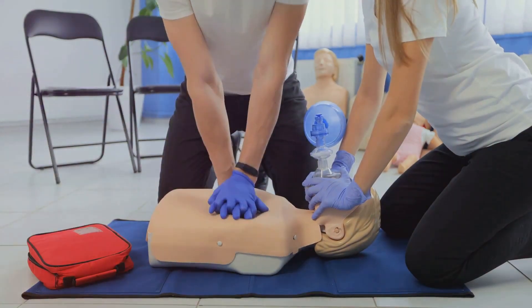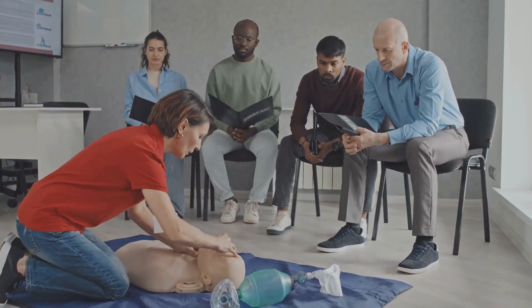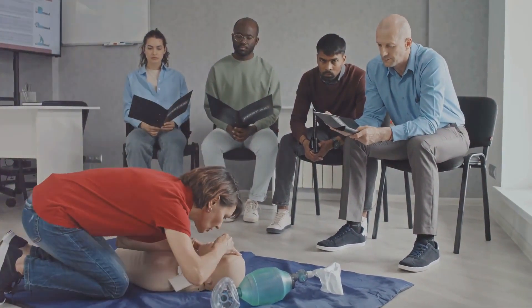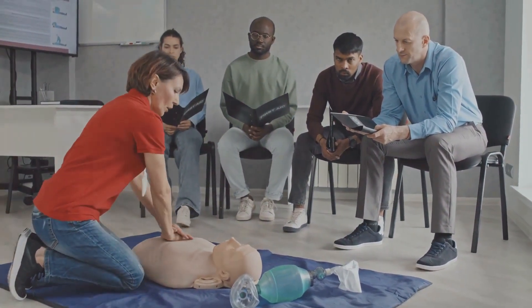Remember the tune 'Stayin' Alive' by the Bee Gees? That's your rhythm. After 30 compressions, tilt the person's head back slightly to open the airway. Pinch the nose shut and give two rescue breaths, making the chest rise with each one.